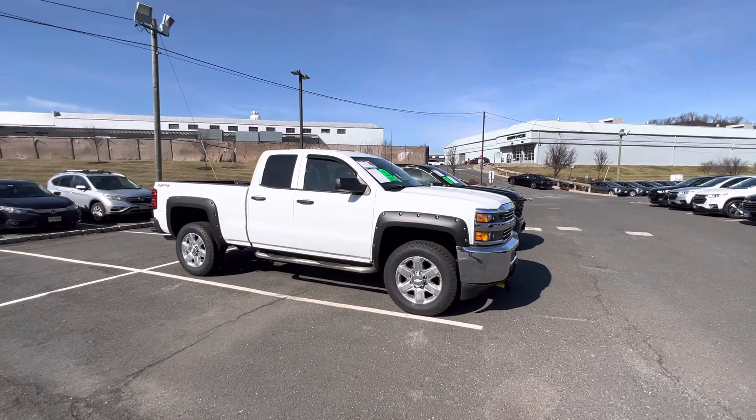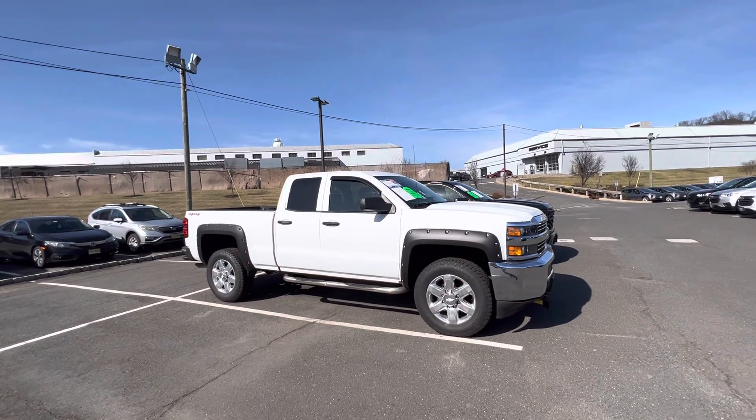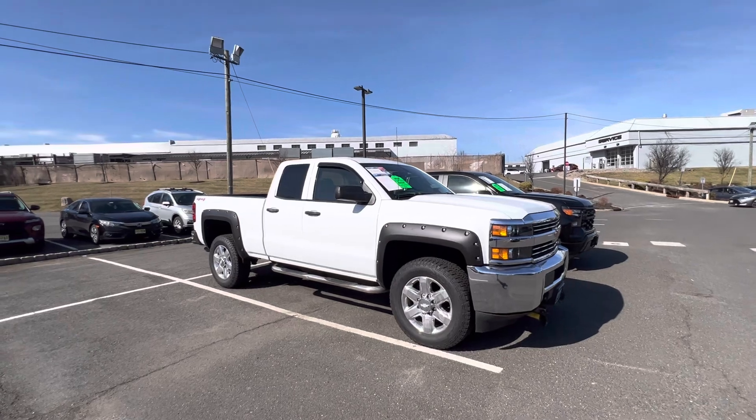Good morning, my name is Sal Lombardino. I am a sales professional here with Bridgewater Chevrolet. I want to thank you so much for having interest in this beautiful 2015 Chevy Silverado 2500 Heavy Duty. It is here and available for purchase, and I have some great news to go into this truck.